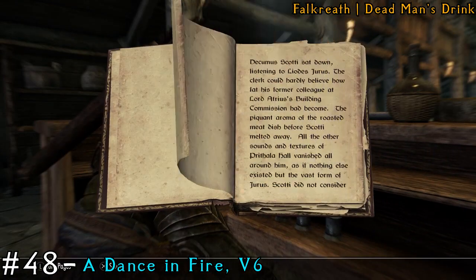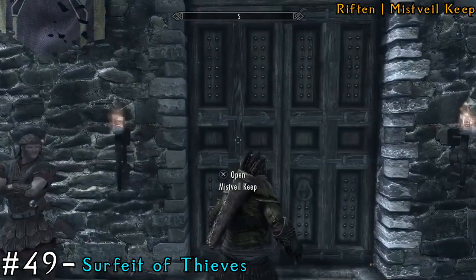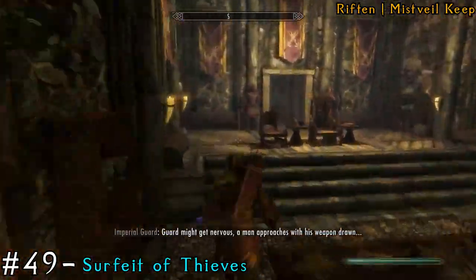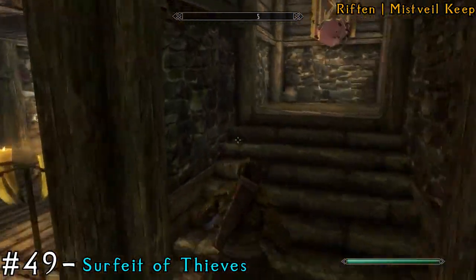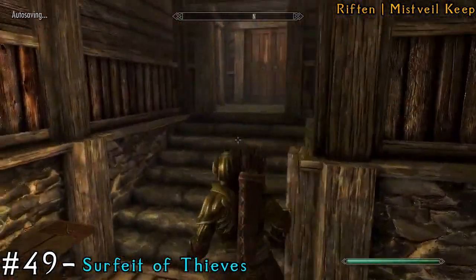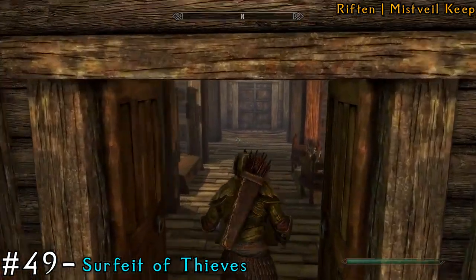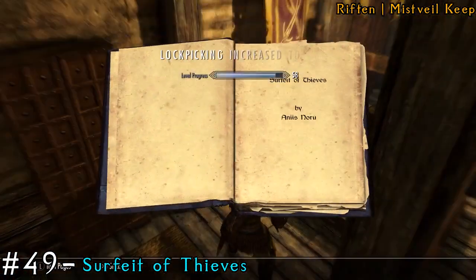Next, we're going to get our last two books and they're in Riften — so it's going to be our final city. We're going to Mistvale Keep and we're going to grab two books at the same time, which is always great. Make your way to the very back, then make a left and go up the stairs. Up here is going to be the chambers. When you're inside, go through the doorway directly north and then go left — on the nightstand is going to be our 49th book.